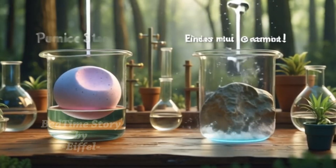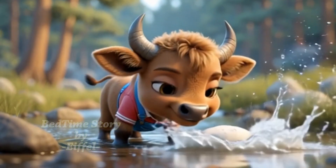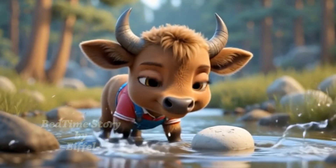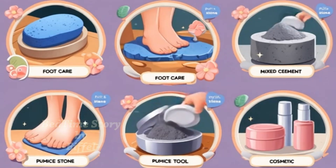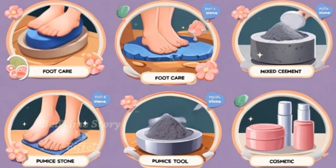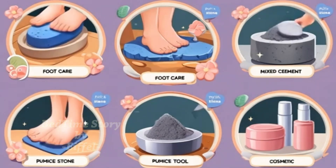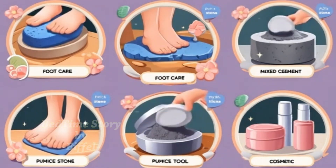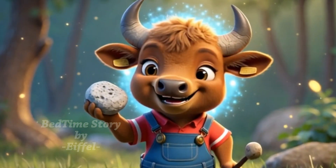Little Buffalo found another pumice stone and dropped it into the stream. It's floating. It really floats. Uncle Owl also showed how pumice is useful to humans. They use it to scrub feet, clean things, and even mix into building materials. Little Buffalo looked at the rock in his hooves and smiled proudly.